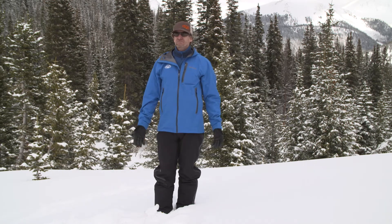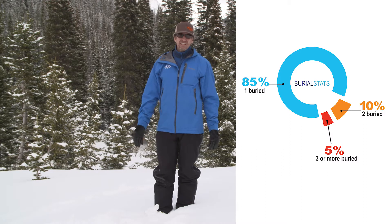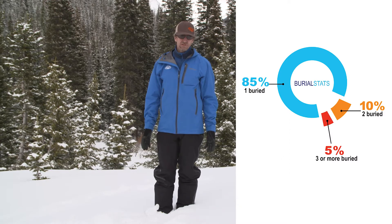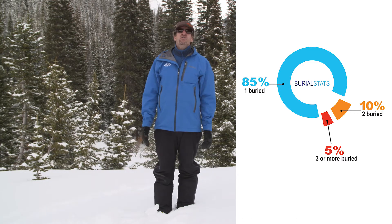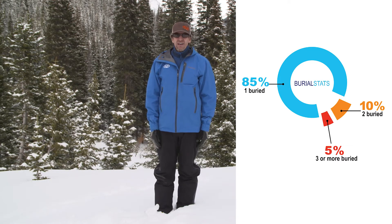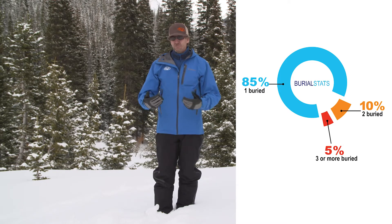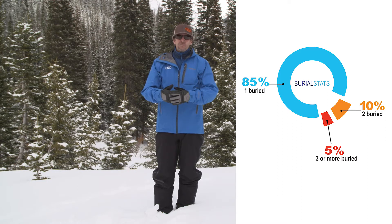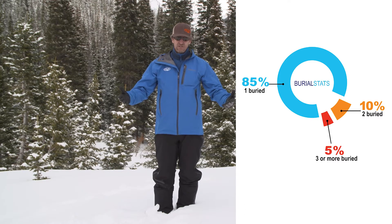This will cover really 95% of multiple burial situations. Statistics say that 85% of all complete burials are single burials, another 10% are two victims, and then another 5% is three or more. So if we go through basic multiple burials involving two victims, that covers 95% of all complete burial situations.